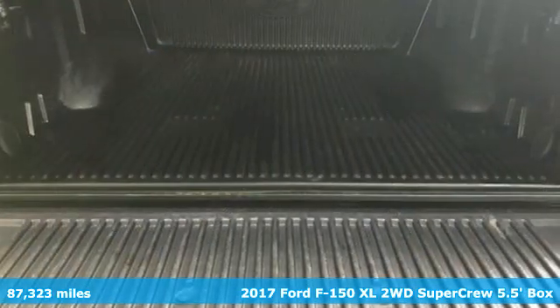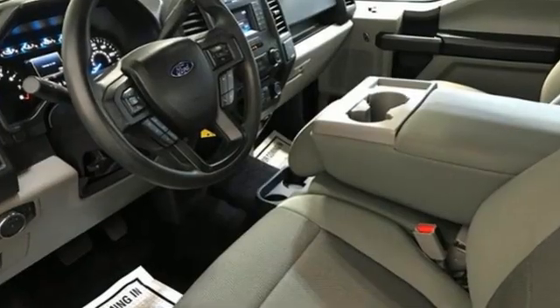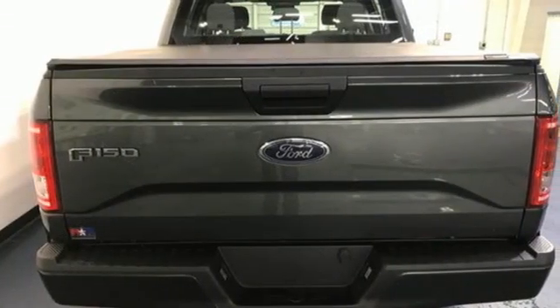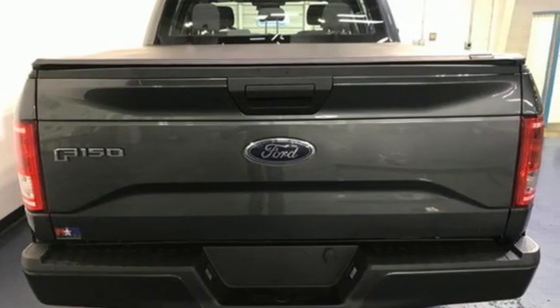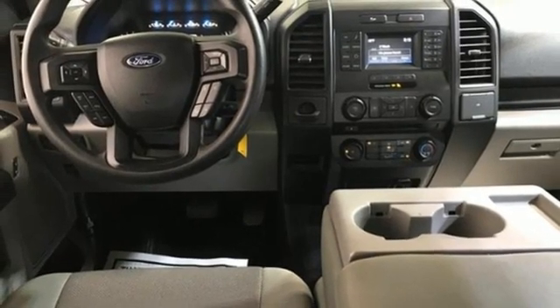Features include V6 engine, rear wheel drive, driver selectable mode, active grille shutters, AM-FM stereo, three 12-volt power outlets, manual tilting steering column, gas pressurized shocks, and automatic transmission.